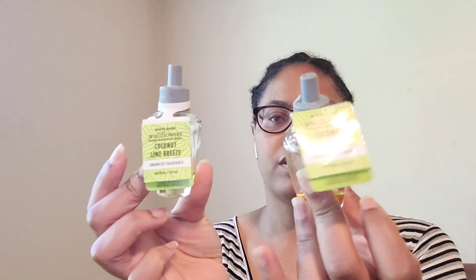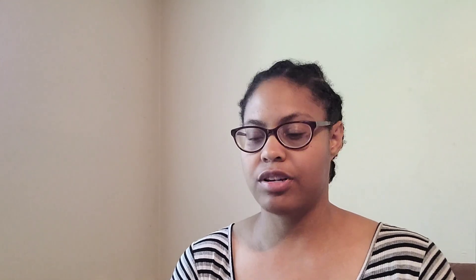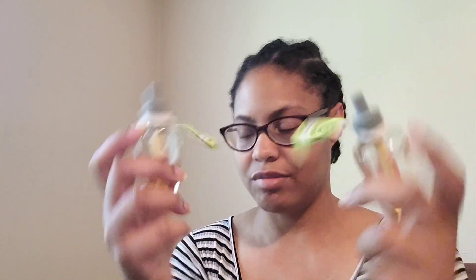I went through two Coconut Lime Breeze wallflowers — once they got to a certain point I just couldn't smell them anymore. I had these in the bathroom; they were too light for other areas. Notes are zesty lime, lemon verbena, and sheer coconut. Really nice in the bathroom — really fresh, bright, fruity kind of scent, but not super light or sweet. More of a fresh coconut limey scent.